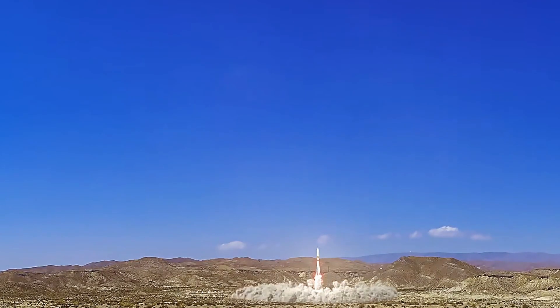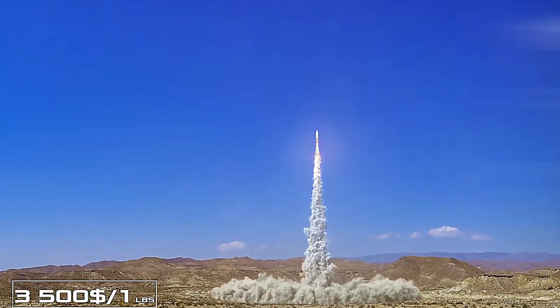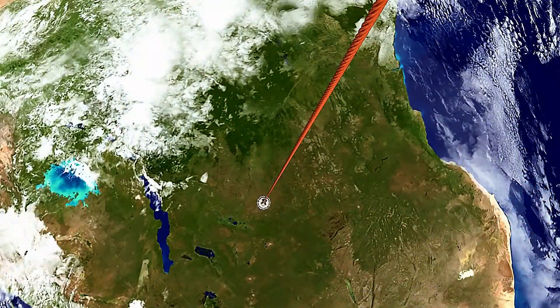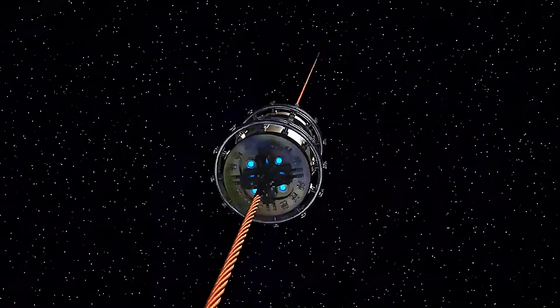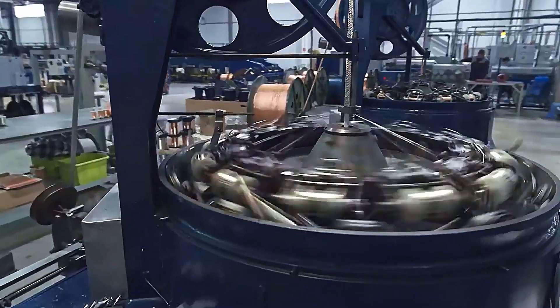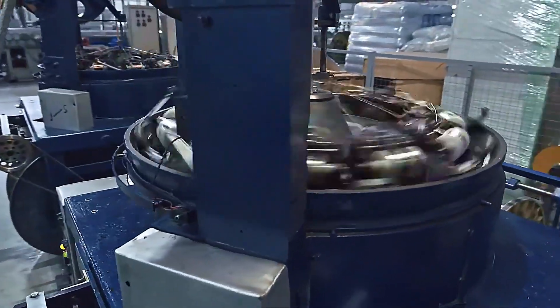You don't count launches — you schedule shipments. First, expect low-gravity cousins: a lunar elevator or partial skyhooks that cut rocket fuel. Then, when materials catch up, an Earth elevator that turns silence into lift. Punchline? A railway to space sounds like science fiction, but engineers are already laying the first rails.